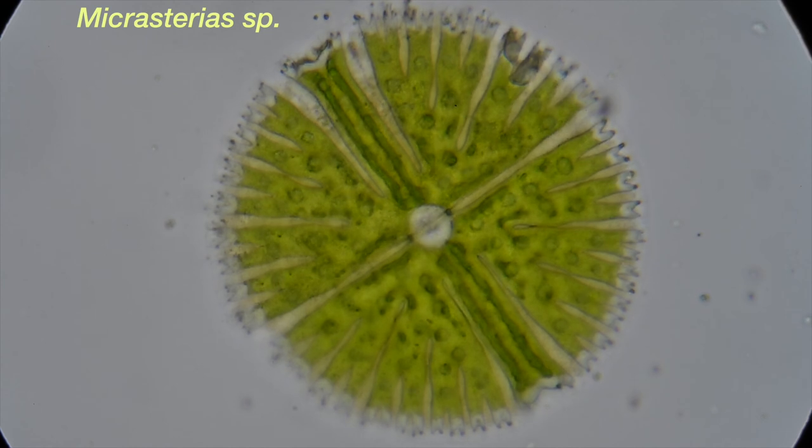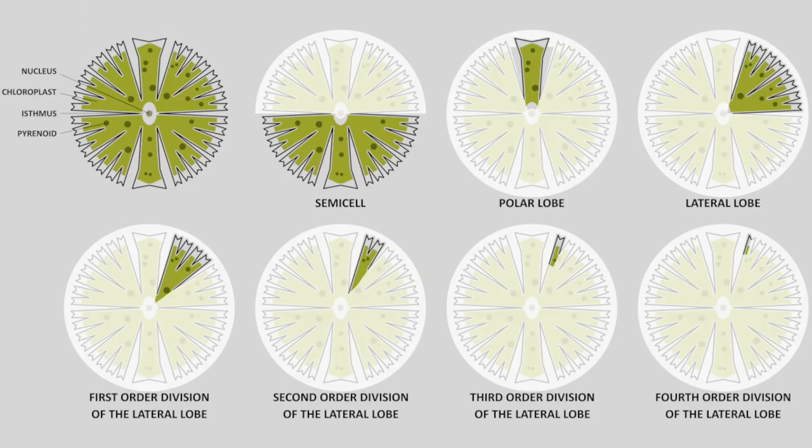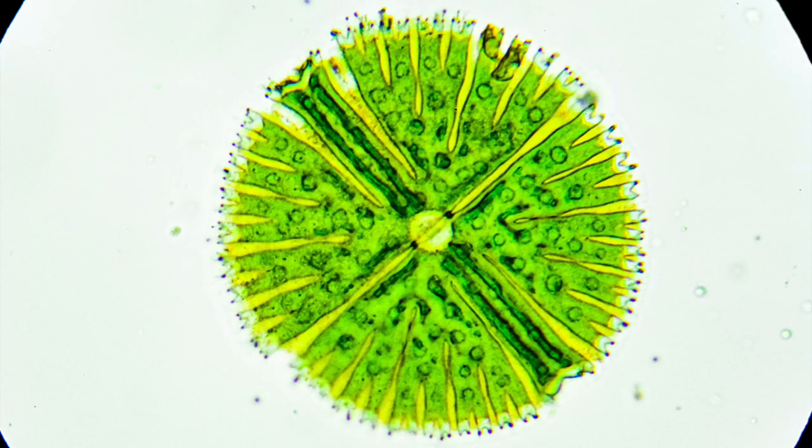Here we have another desmid, this one of the genus Micrasterias. In this slide we see the general structures: the desmids consist of a half cell, each containing its own chloroplast. The half cells, or semicells, are separated by the isthmus. Note the little black dots called pyrenoids. Here I've blown out the colors to make a pretty picture and to highlight these pyrenoids, which we see as these circles.